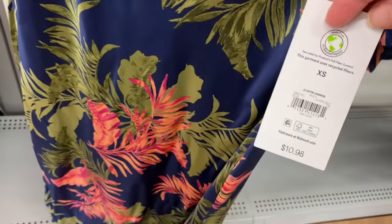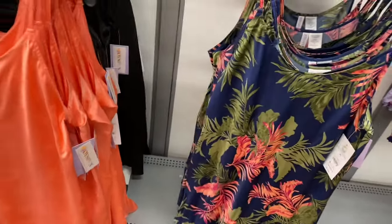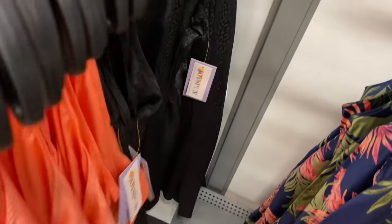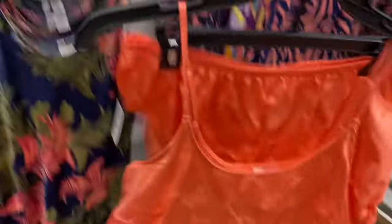They also have more pajamas. This one wasn't here when I showed it on my other channel, so this is the new one — satin, $10.98, by Joy Spun. It has a tropical print. One also has butterflies on it, and it also comes in leopard. Then it also comes in a tank top and short set, and it'll probably come in the tropical ones too. The shorts and tank top set is $12.98.